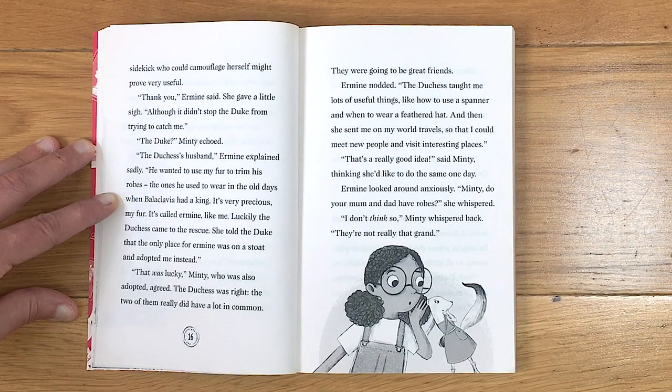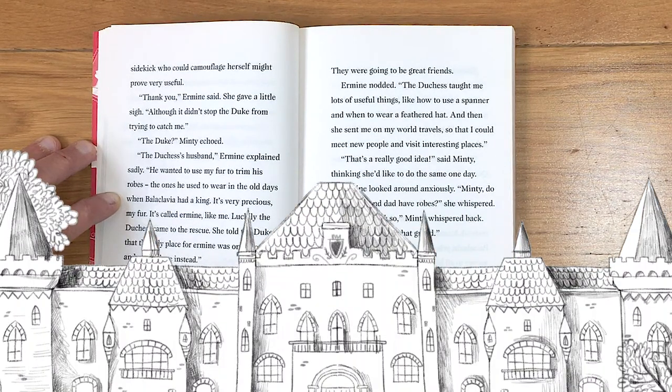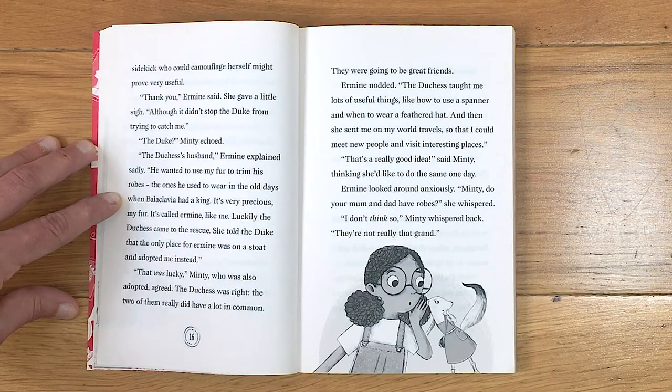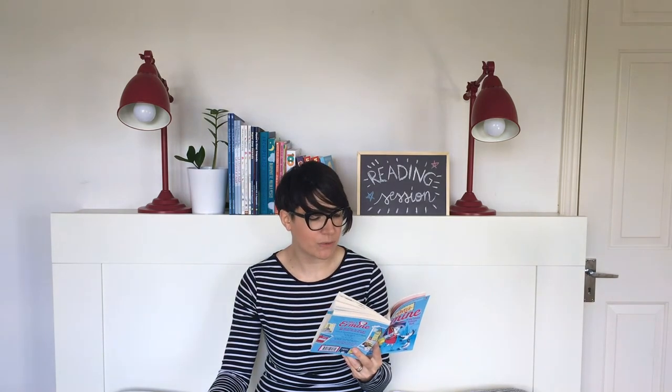'Thank you,' Ermine said. She gave a little sigh — although it didn't stop the Duke from trying to catch me. 'The Duke?' Minty echoed. 'The Duchess's husband,' Ermine explained sadly. 'He wanted to use my fur to trim his robes — the ones he used to wear in the old days when Balaclavia had a king. It's very precious, my fur. It's called ermine, like me. Luckily, the Duchess came to the rescue. She told the Duke that the only place for ermine was on a stoat, and adopted me instead.' 'That was lucky,' said Minty, who was also adopted, and agreed. The Duchess was right — the two of them really did have a lot in common. They were going to be great friends.